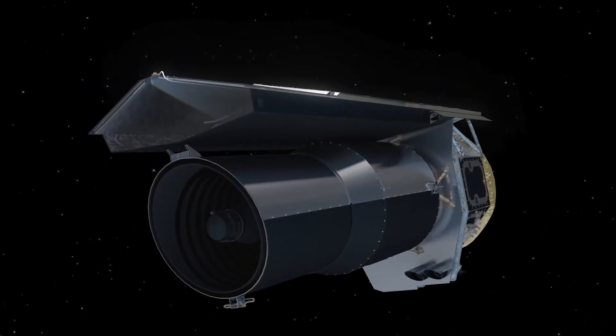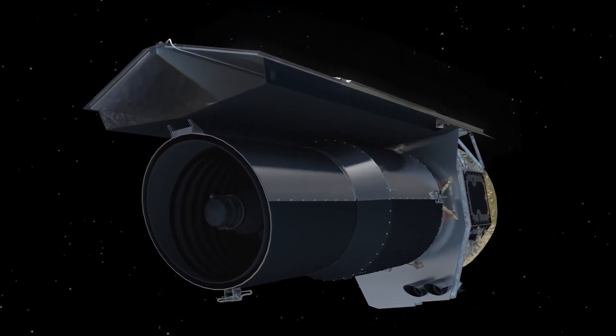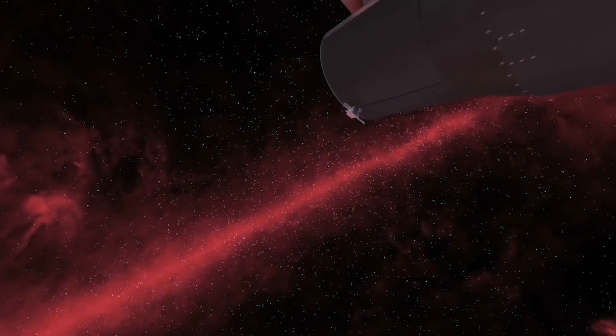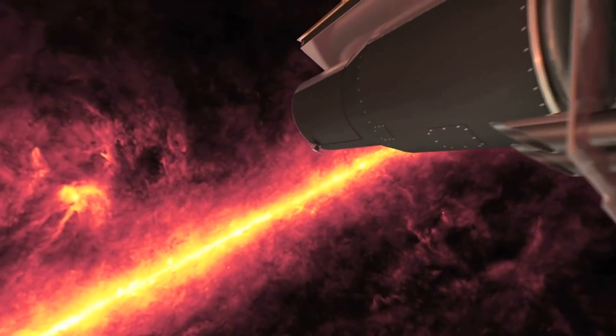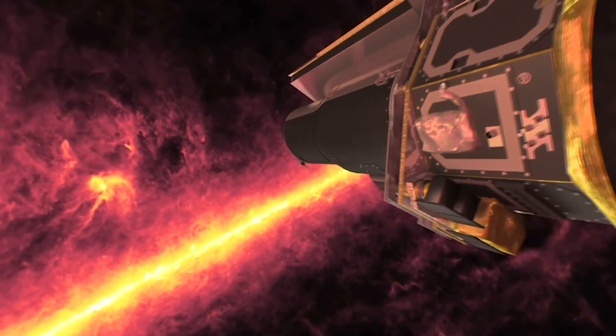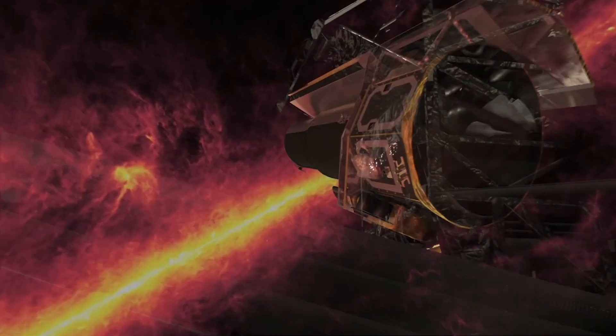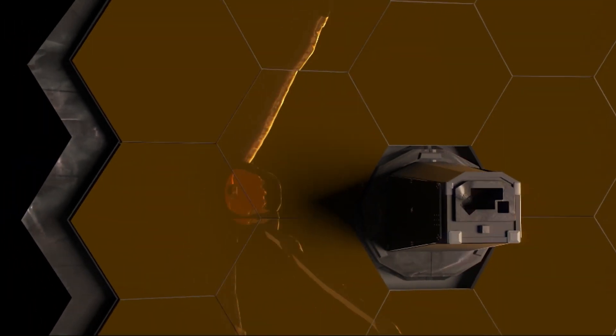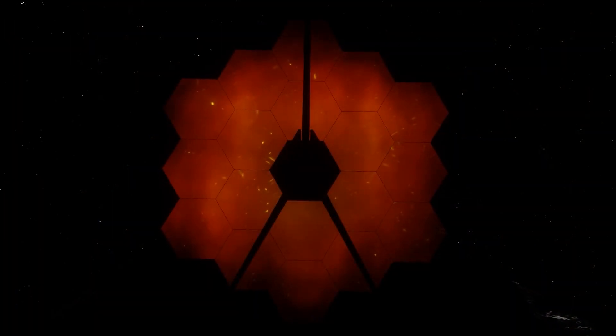Ground-based telescopes have given us an enhanced view of the stars, capturing more light than our eyes can perceive. Throughout history, different instruments have been created to study space, but none have come close to the scientific leap achieved by the James Webb telescope. This telescope was literally designed to embark on a journey to the origins of the universe, and that is exactly what it has achieved.